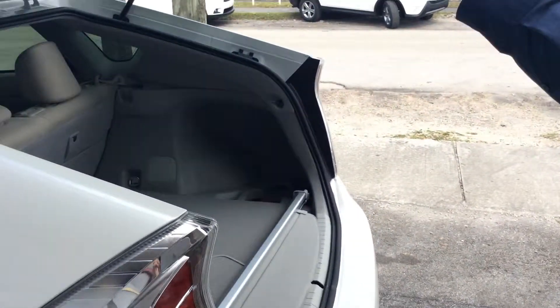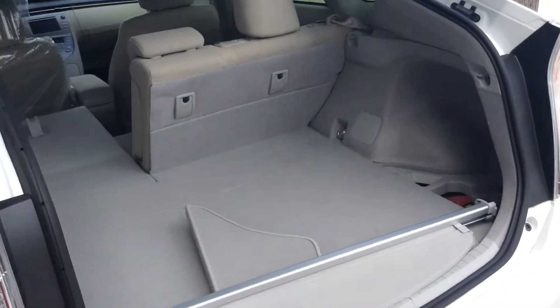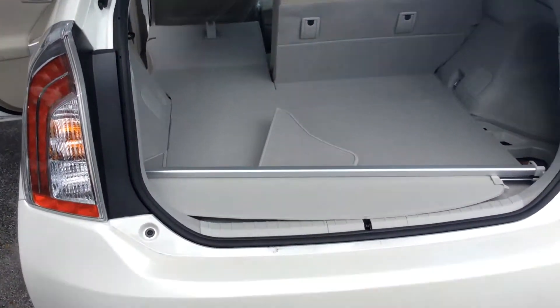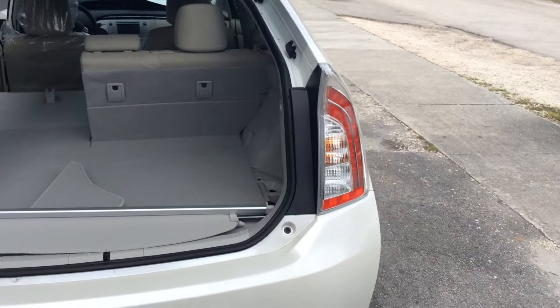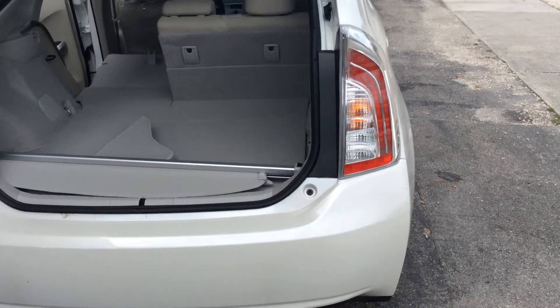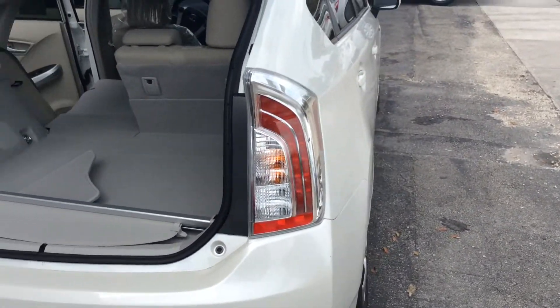It almost has the same interior space as a RAV4, and it's a full hatchback, so it gives it a very nice look to it. You have the European chrome accent lights and pearl white color, which is a special color that comes available on select items.